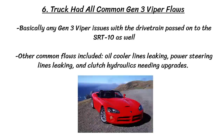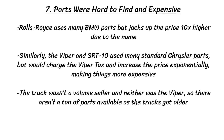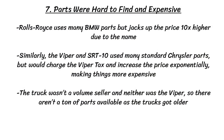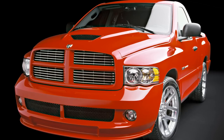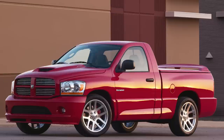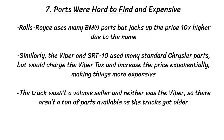Other common flaws include oil cooler lines leaking, power steering lines leaking, and clutch hydraulics needing upgrades. Basically, any Gen 3 Viper issues with the drivetrain passed on to the SRT10 as well, but you'd hope a truck is a little more reliable than a Viper, and that wasn't always the case. Parts were also hard to find and quite expensive. Similar to how Rolls-Royce uses many BMW parts but jacks up the price ten times higher due to the name, the Viper and SRT10 use many standard Chrysler parts but charge what is called the Viper tax, increasing the price exponentially just because it was Viper related. And of course, since the truck wasn't a volume seller and neither was the Viper, there aren't a ton of parts available as the truck gets older.